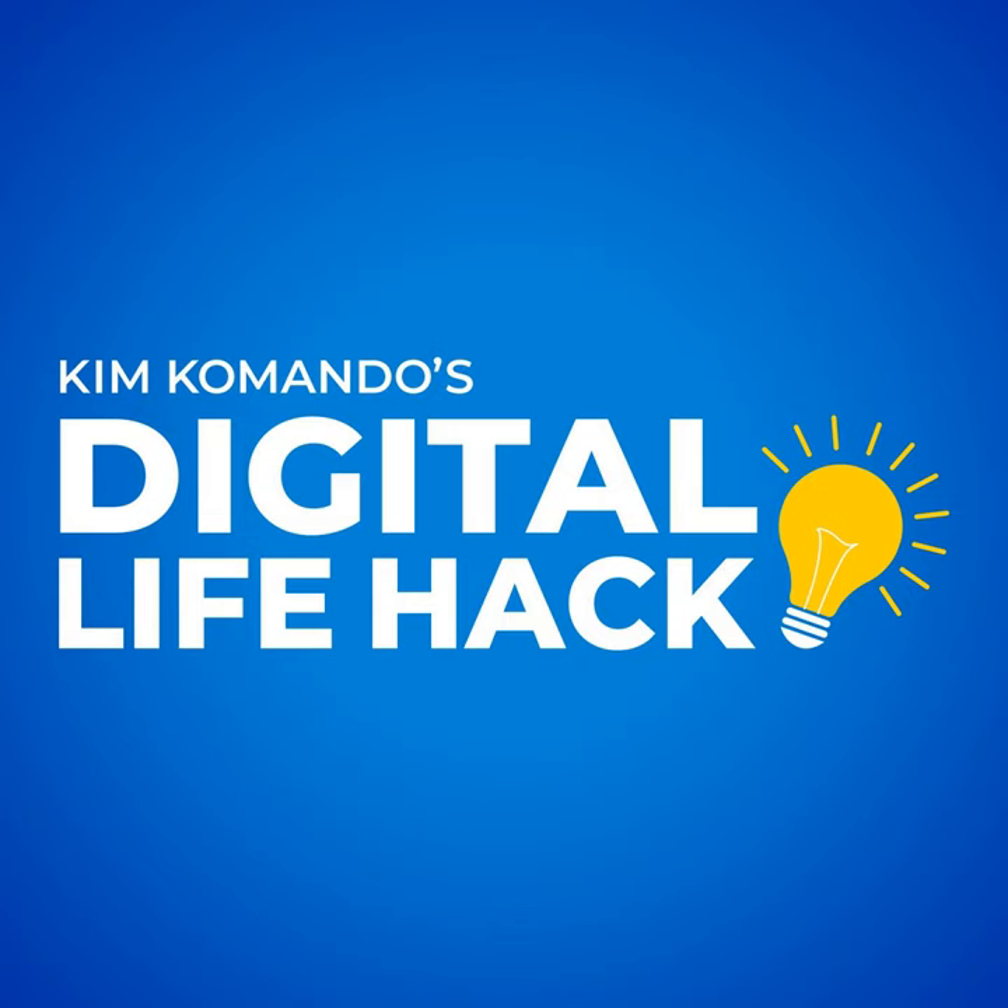I'm Kim Commando, America's Digital Pro. Now I get it — when you're selling your home, posting pictures online gives potential buyers a look at what you're offering.